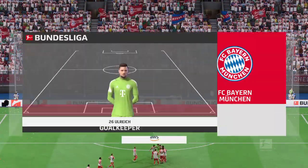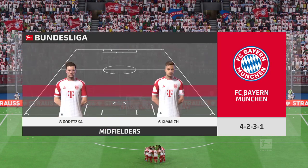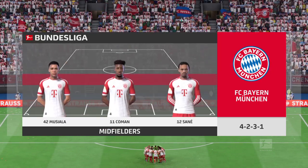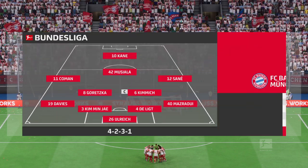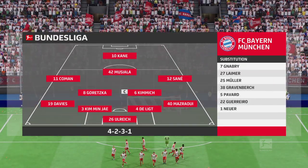Here is today's Bayern Munich starting lineup. Sven Ulreich stands between the posts. Alphonso Davies starts with Noussair Mazraoui in the fullback positions. Leroy Sané plays with Kingsley Coman out wide, and the main striker is Harry Kane.